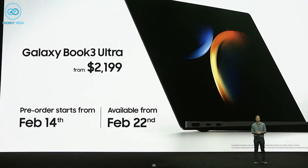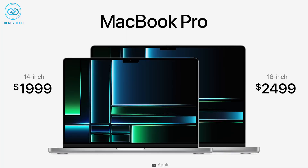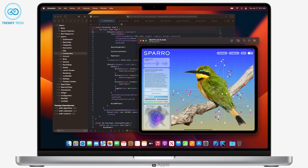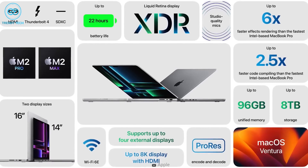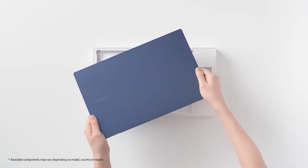The base price of the Galaxy Book 3 Ultra starts at $2,199, while the MacBook Pro 16 M2 requires you to pay $2,499 — $300 more. It gets even more costly if you want to bump up the specs. So from this perspective, the Samsung counterpart helps you save some money.